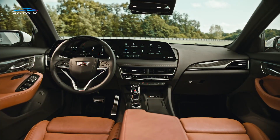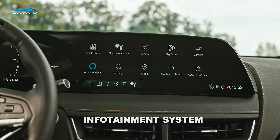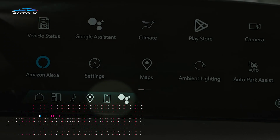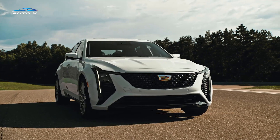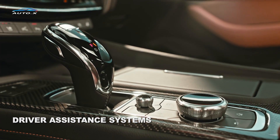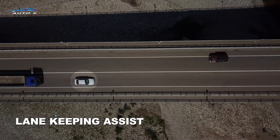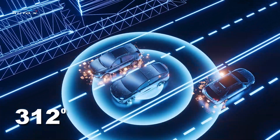Technology is at the heart of the 2025 CT5. The vehicle has a state-of-the-art infotainment system featuring a large touchscreen display, intuitive controls, and seamless smartphone integration. Cadillac's commitment to safety is evident in the suite of advanced driver assistance systems, including adaptive cruise control, lane-keeping assist, and an array of sensors and cameras that provide a 360-degree view of the vehicle.